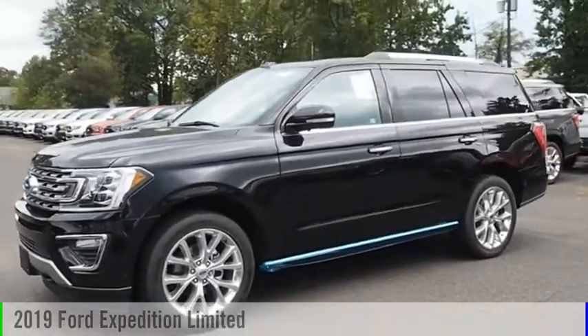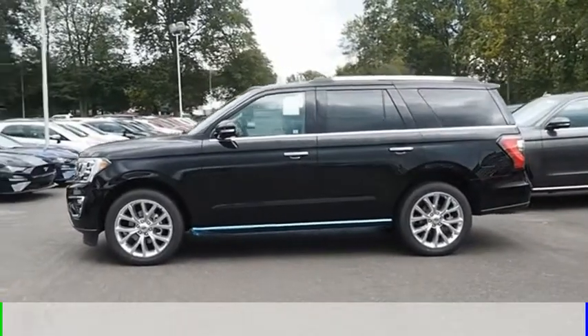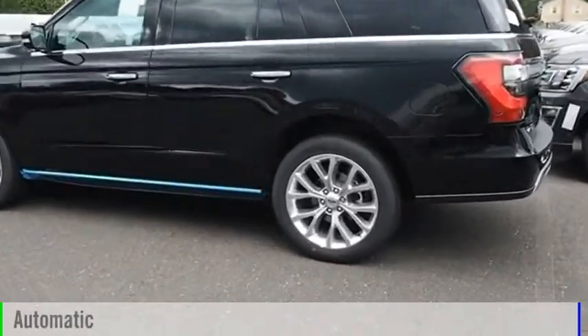Stop by and take a look at the 2019 Expedition. This vehicle is powered by a four-wheel drive, six-cylinder, 3.5-liter engine and comes with an automatic transmission.